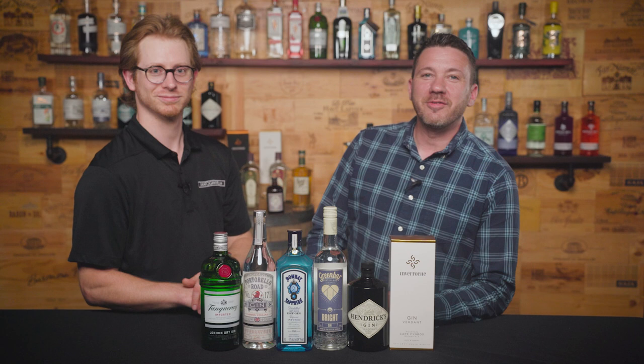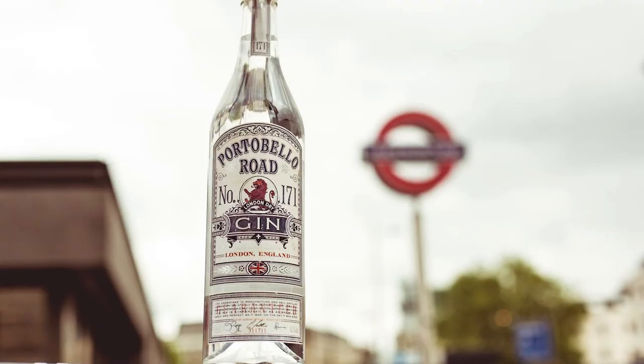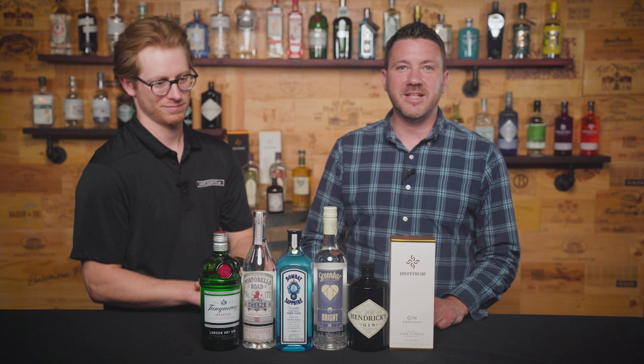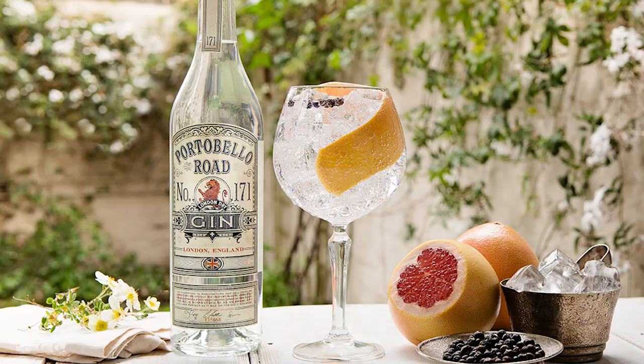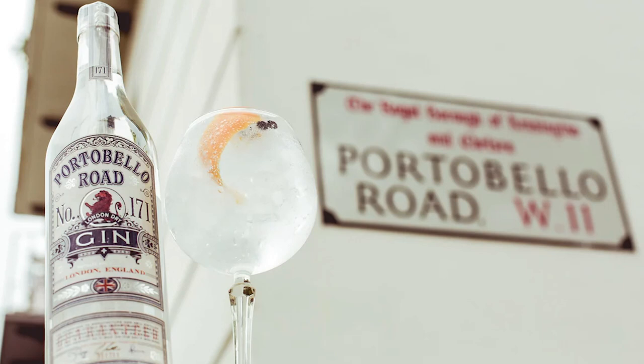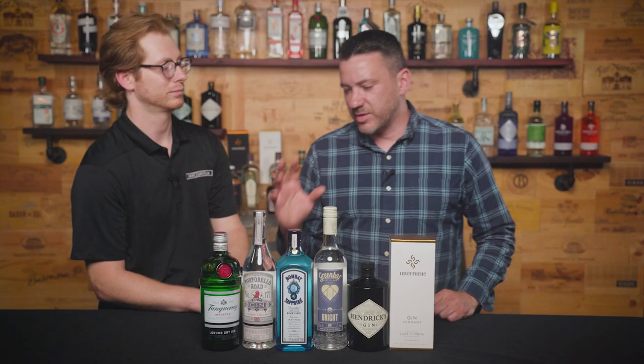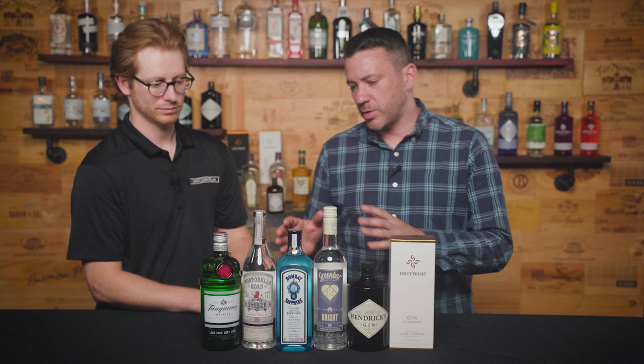If you're a fan of using Tanqueray for cocktails and looking to try something new yet familiar in the style, I would suggest trying the Portobello Road London Dry Gin. Fantastic little gin. Very similar baseline with strong notes of juniper and black pepper. What I enjoy about this gin is that it features softer citrus notes, allowing the spice botanicals to really come out — the anise comes out a little bit more. It's a softer style of the London Dry, but without a really pronounced pine juniper note. It's really approachable and very versatile for mixing as well.